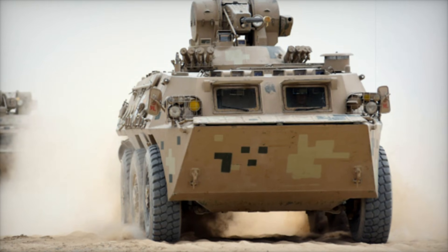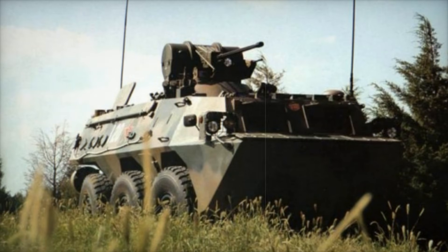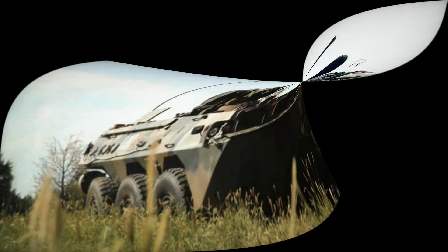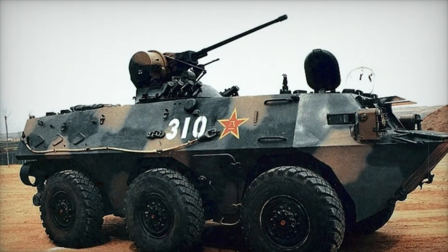But what makes this vehicle so special? Why has it been adopted by so many countries, and what are the secrets behind its design? Stick with us until the end of this video as we dive into the incredible story of the WZ-551, a true testament to the power of simplicity, versatility, and ingenuity.